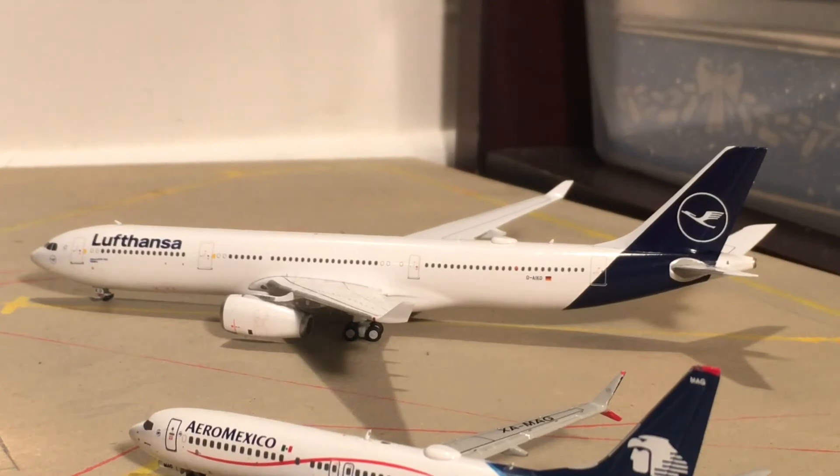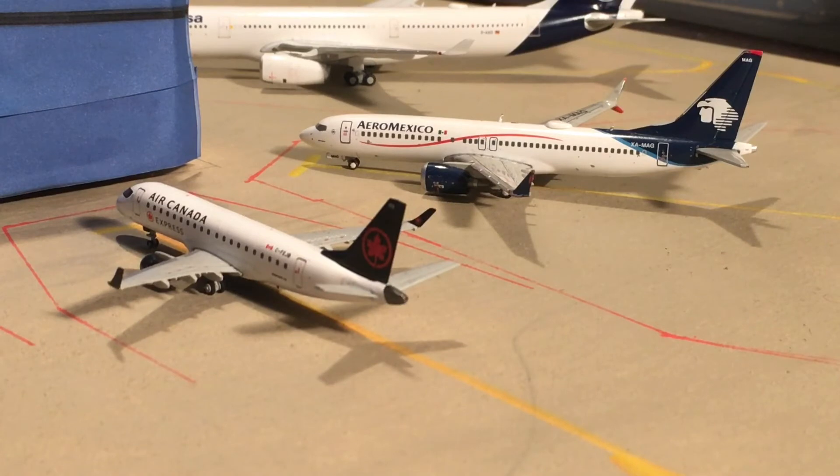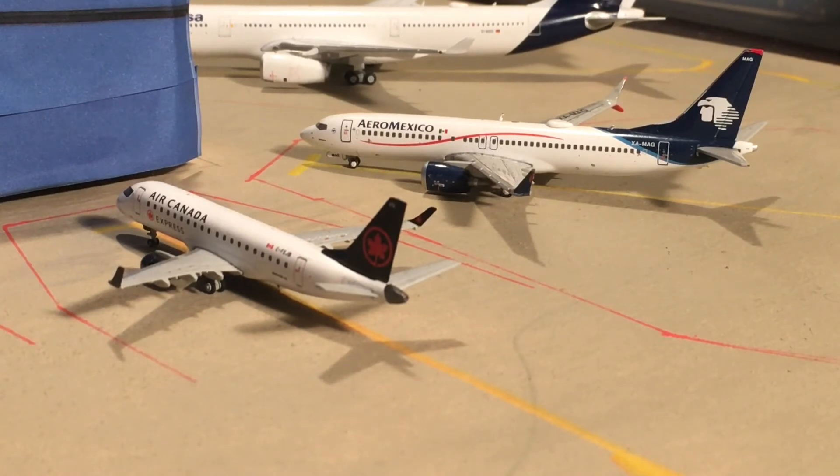I usually end on the international section, but I'm going to change things up and start here. Here's a Lufthansa A330 — this aircraft is going to head out to Frankfurt. Like the British Airways 777, it's not operating right now in real life but would be normally, and this is the aircraft they use. Our other two international aircraft: to the right is an Aeromexico 737-800 heading out to Mexico City, and at the bottom is an Air Canada ERJ-170/175 heading out to Toronto.